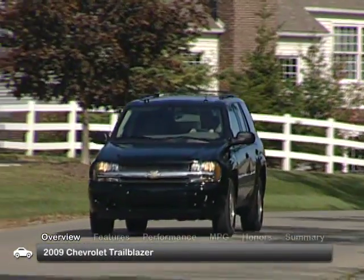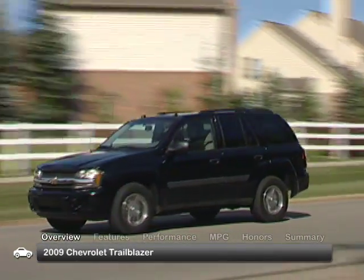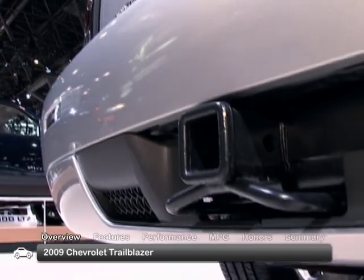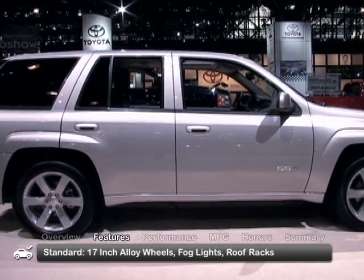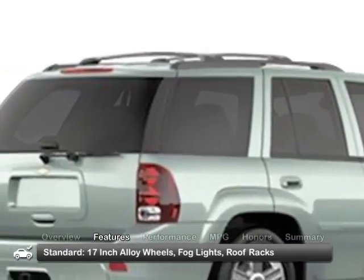The Chevy Trailblazer was a staple in Chevrolet's mid-size SUV lineup in 2009 and is an upscale SUV with enough power to tow up to 6,800 pounds. The square and solid exterior of the 2009 Trailblazer comes with 17-inch alloy wheels, fog lights, and roof racks for standard equipment.